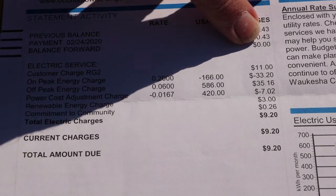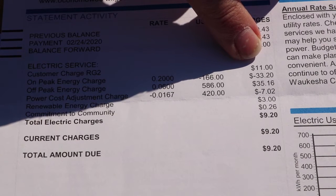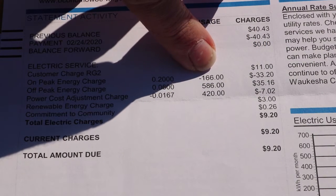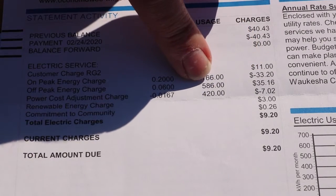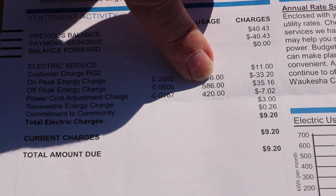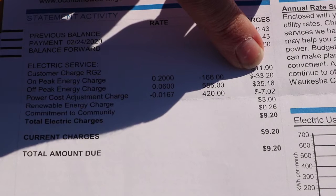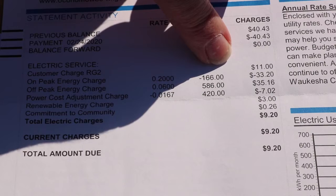We start with a zero balance and have to pay $11 for the meter fee. Here's a great one: minus $33. We overproduced 166 kilowatt hours of electricity during on-peak times, so we got a nice credit for that. We used 586 kilowatt hours during off-peak, but that only cost us just a little bit more than what we overproduced, so it kind of came out as a wash.